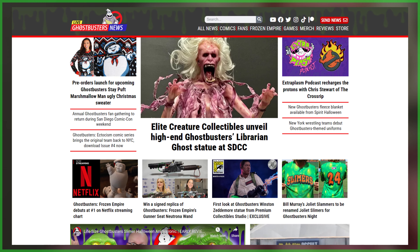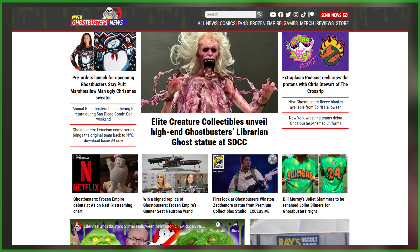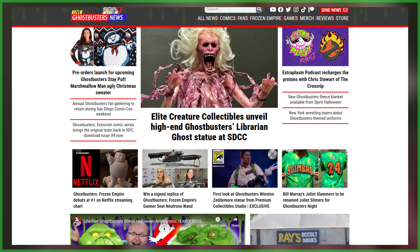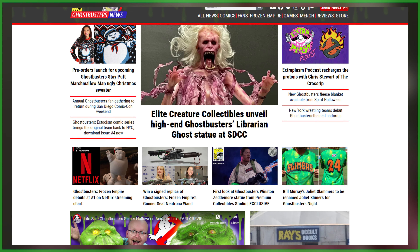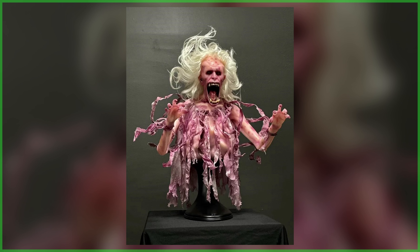San Diego Comic Con is officially underway, and in our first bit of news, Elite Creature Collectibles has unveiled a high-end statue of Ghostbusters staple, the Librarian Ghost. An official collaboration between ECC, Sony, and Afterlife and Frozen Empire creature creator Arian Toon's special effects studio.